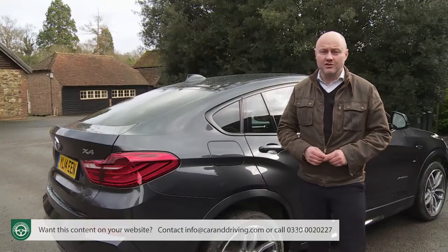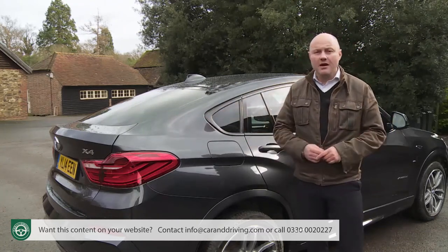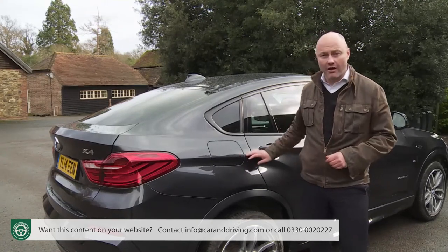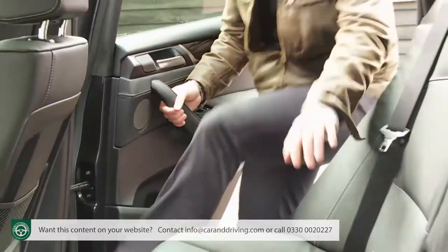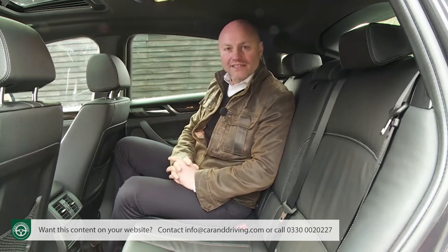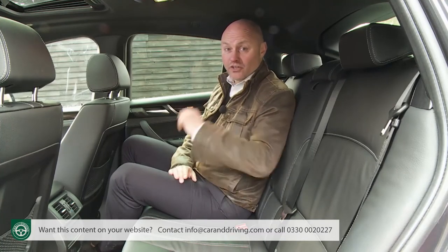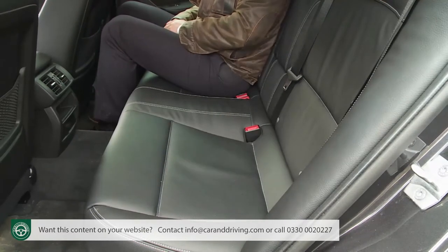Slinkier looks often lead to practical compromises, and you can't help looking at this sweeping rear tail section and wondering about headroom for rear seat occupants. In the event, there aren't really any compromises to make — though only because BMW has positioned the back seats 28mm closer to the ground than in an X3. It also helps that the ceiling has been carved out to good effect, and there are reasonable standards of leg and knee room for this class of car. Adults will be comfortable back here, provided there are only two of them, though you can in theory fit three people across the bench — in practice only if carrying kids.